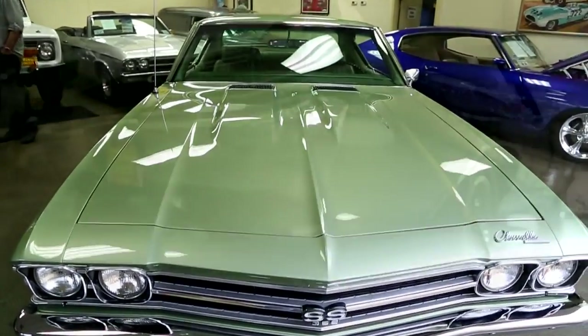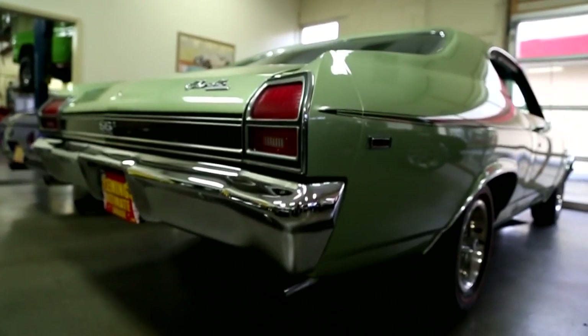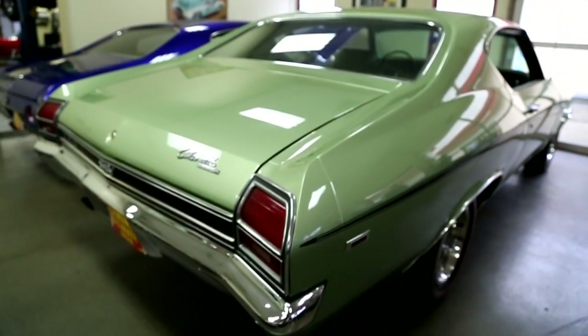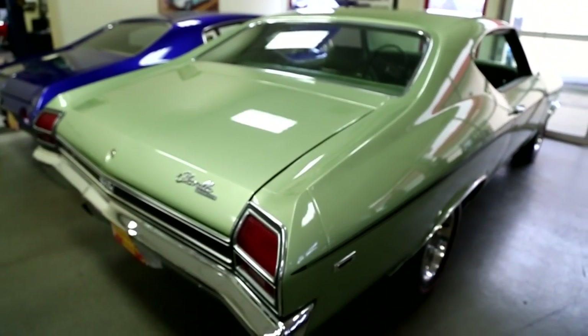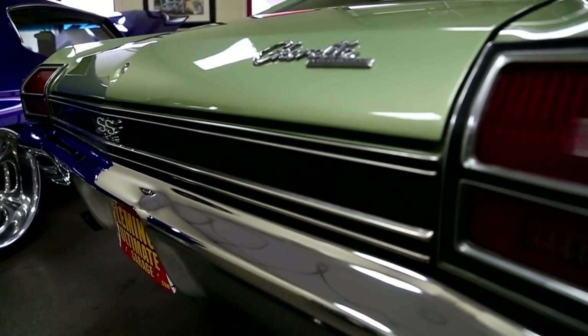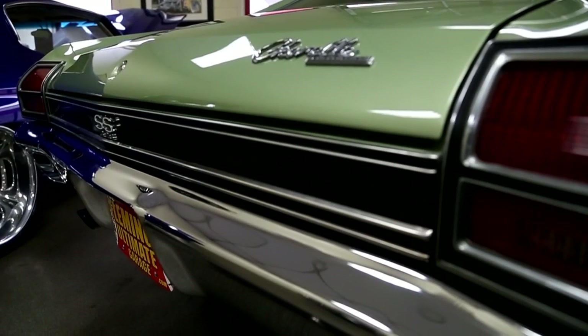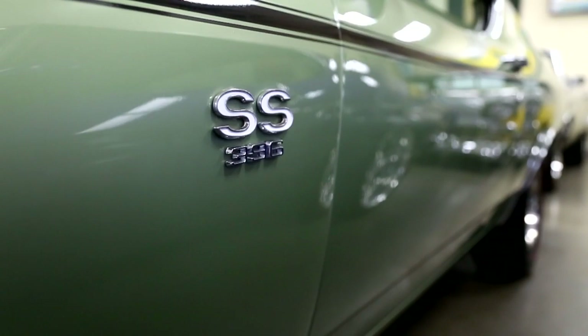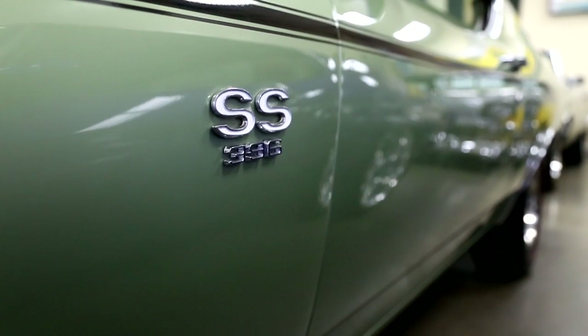Throw in the 375 horsepower — meaning the most powerful engine you could get that year from General Motors in these cars. Back in the day, we bought these cars to drive them hard, and the bottom ends were not super strong. But the 375 Force Motors were the same motor as the Corvette, and a lot of people don't know that.